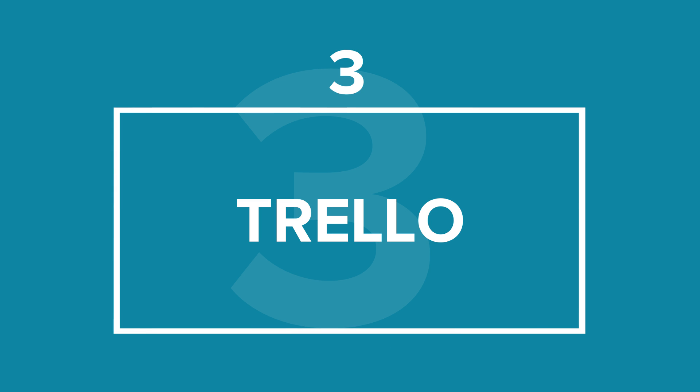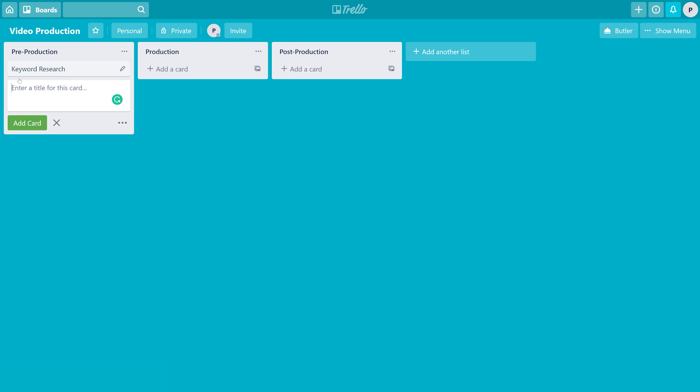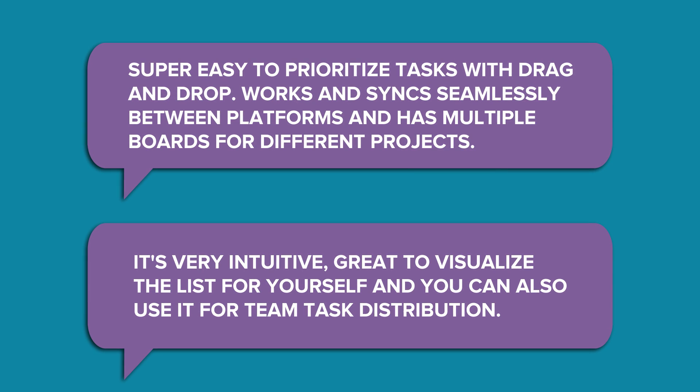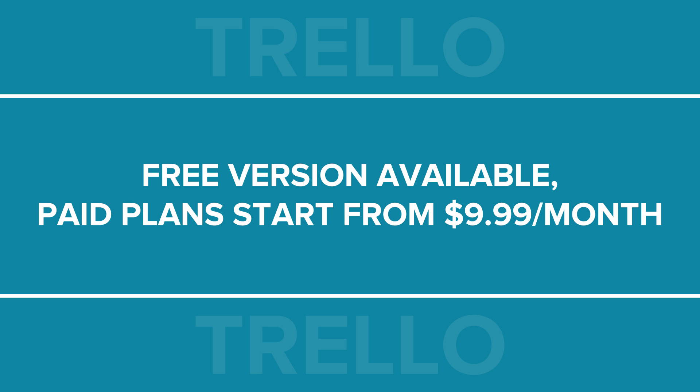Next up, we have Trello, a cross-platform application from the Australian company Atlassian. This app displays your workflow of personal and team projects in a neat visualization. You have a board where you can add lists that represent the main stages of your project development. You can then break up every stage into subtasks by adding cards to the list. Those can be made even more detailed with labels, checklists, and attachments. Trello also has a drag-and-drop feature which you can use to quickly reposition lists and tasks on a board. The team finds Trello intuitive and easy to use. It's free to use, with paid plans starting from $9.99 a month.